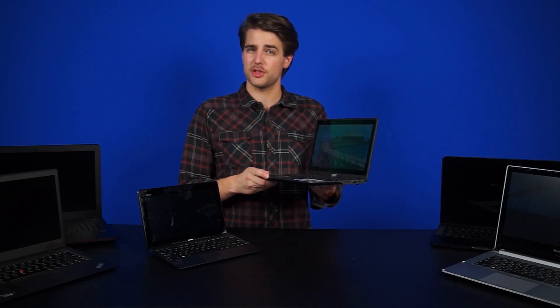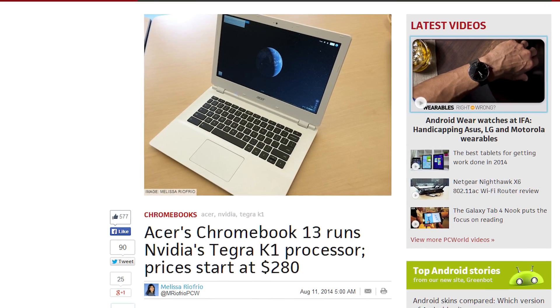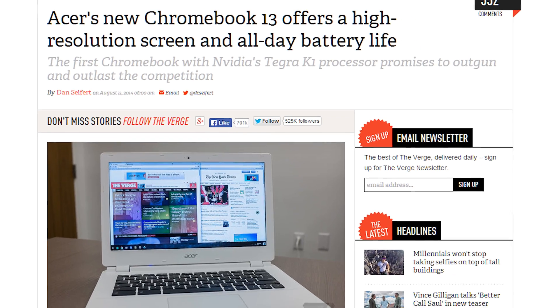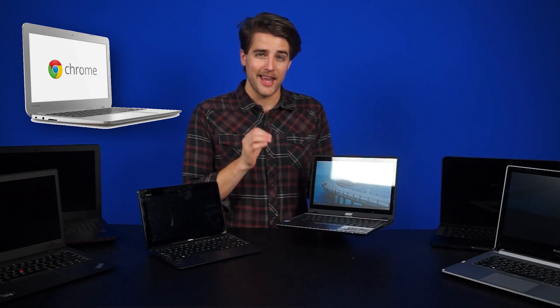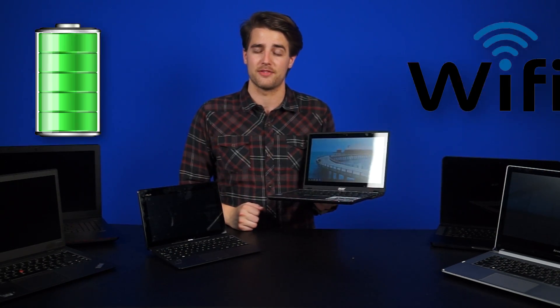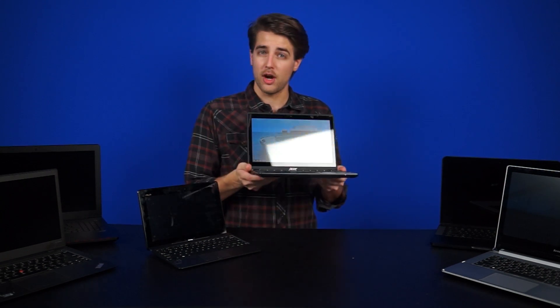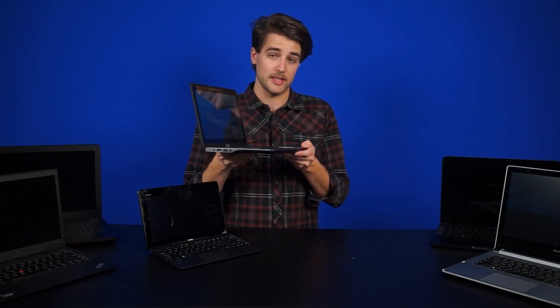The future for Chromebooks looks very interesting as well. There's actually another Acer Chromebook being released soon, called the Chromebook 13, which I am hotly anticipating. It's going to run on the brand-new quad-core Nvidia Tegra K1, have a 13.3-inch 1080p screen, 802.11ac Wi-Fi, and up to 13 hours of battery life. It will apparently be awesome for online 3D content using WebGL. If you're on a tight budget and do most of your work online, you should seriously consider getting one.